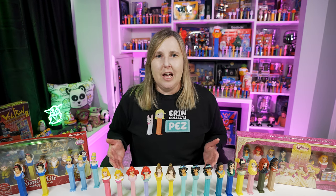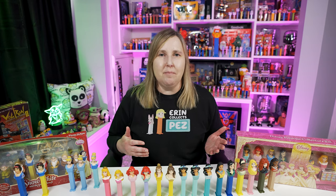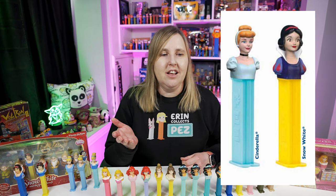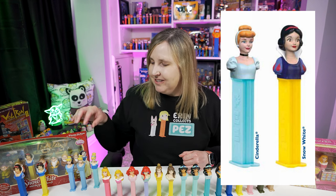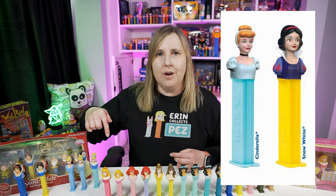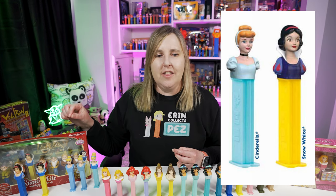One of the reasons I made this video is it really helps me figure out what Pez are missing in my collection. Also, Pez International is going to be releasing an updated version for Cinderella and Snow White. I have a picture from the Pez International catalog of what those are going to look like — supposed to be released sometime in May. There's Cinderella looking very different with a light blue dress and light blue stem. Snow White is also getting an update, which would make a Snow White C and a Cinderella C — three variations for both of those.